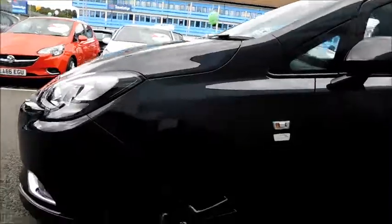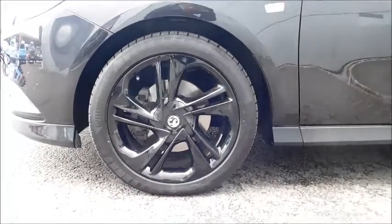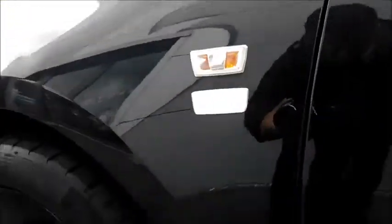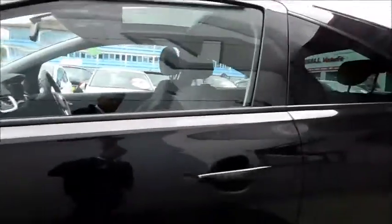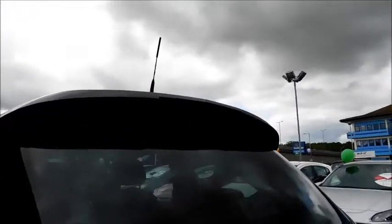Continuing round, you'll notice the very stylish black alloy wheels which measure at 16 inches, colour coded door mirror covers, and as you can see it is a limited edition — the badges there. As we come round to the back, there is a rear light unit and a sporty spoiler.